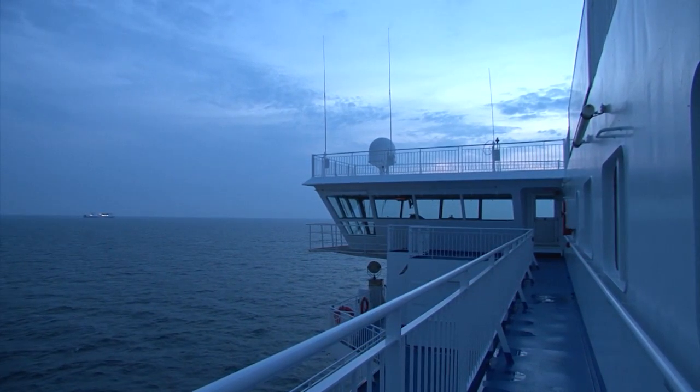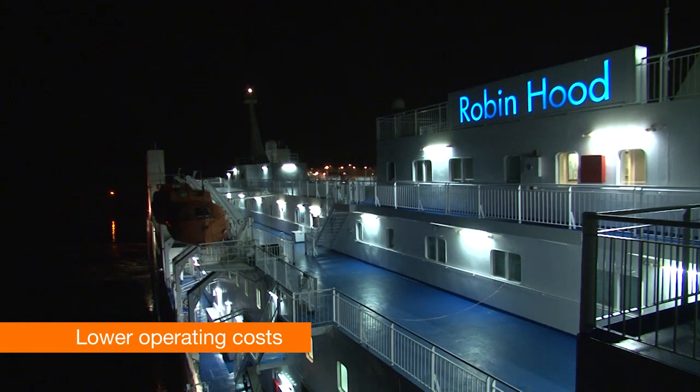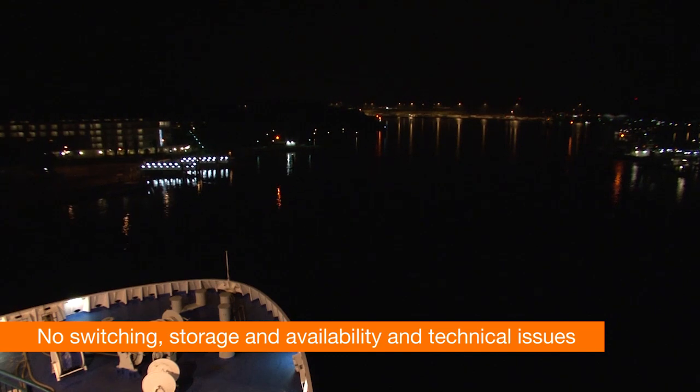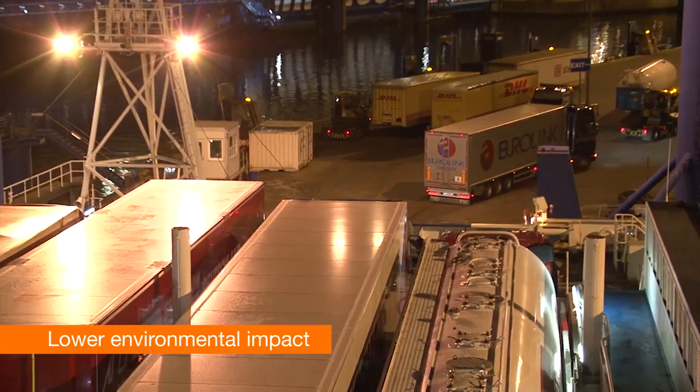Opting for Wärtsilä's exhaust gas cleaning technology instead of switching fuel results in lower operating costs through access to less costly fuel, avoiding fuel switching, storage, availability and technical issues, and reduced operational impact on the environment.